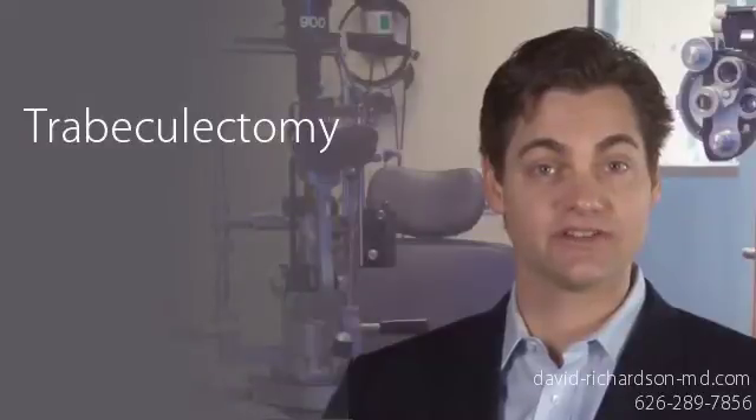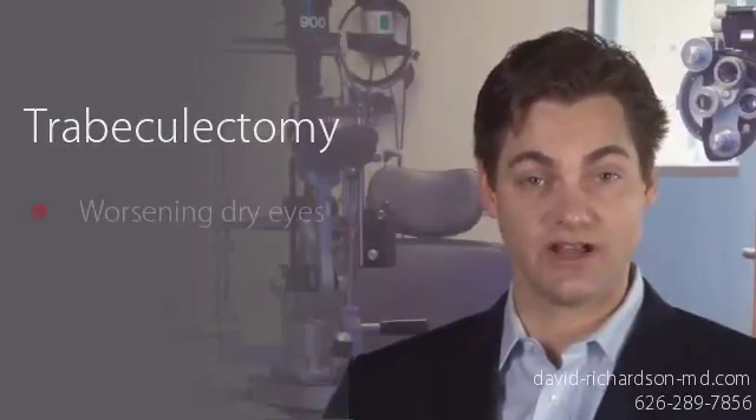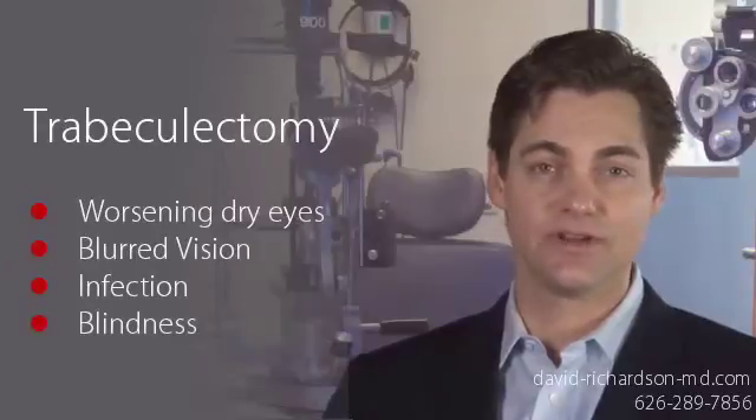However, if you are considering the standard glaucoma surgery called trabeculectomy, you may also fear the potential side effects of this surgery, which can include worsening dry eye, blurred vision, long-term risk of infection, and even blindness. So what do you do?